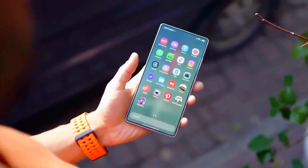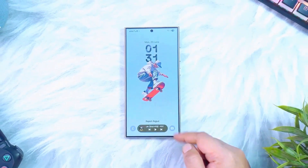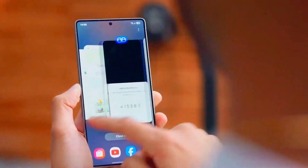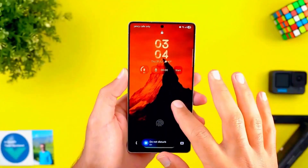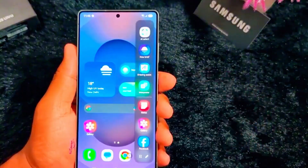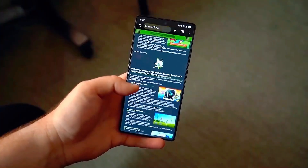Galaxy A55 users should see the update by early October, with A54, A52s, A35, A34, and even budget models like the A25 and A23 lined up for rollout through late October. By November, nearly every eligible Galaxy phone and tablet should be running the same clean, AI-enhanced interface.